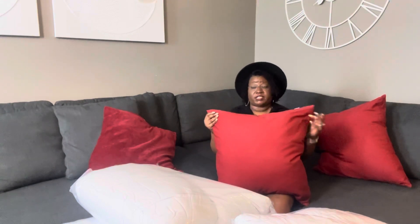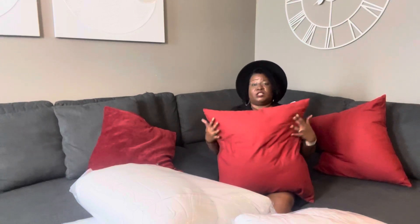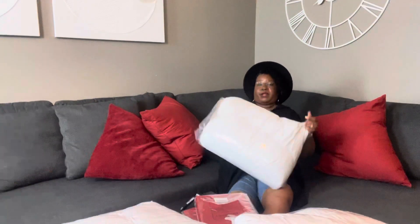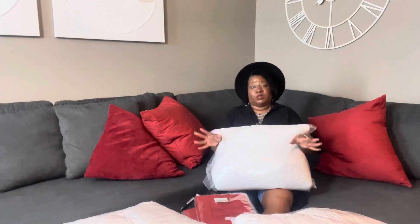I wanted to make sure that I mentioned that the pillowcase is 26 by 26, and the pillow insert is 28 by 28. You want your pillow insert to be two inches bigger than your pillowcase so you can get the fluffy or puffy look. So make sure when you get your pillow inserts — this is 28 by 28 — and if you want a smaller size pillow, make sure your pillowcase is two inches smaller than your insert. As we give the pillows time to fluff up, you can see on camera how fluffy and poofy they're getting.